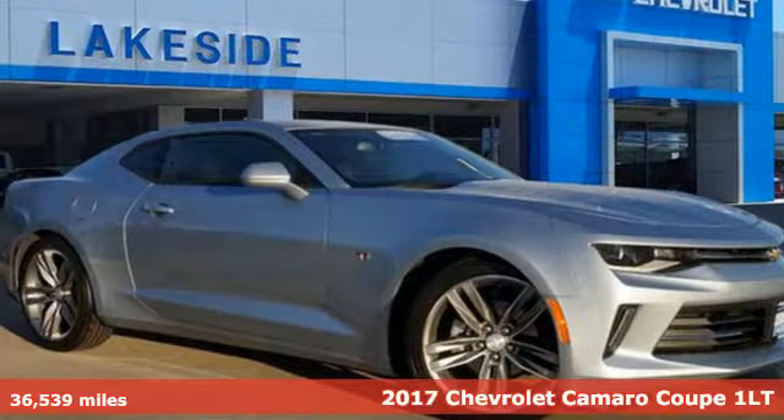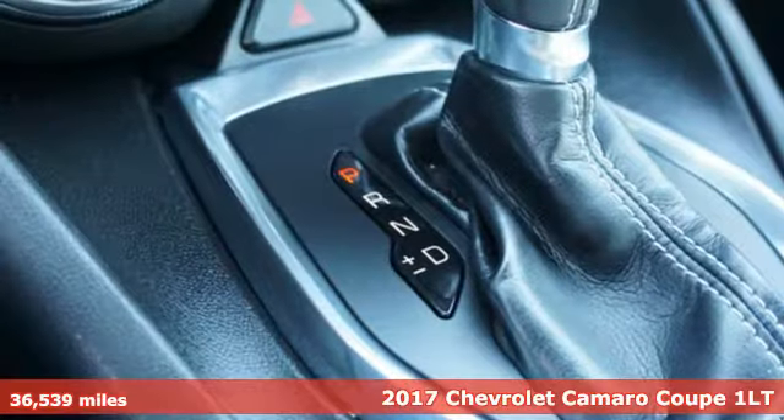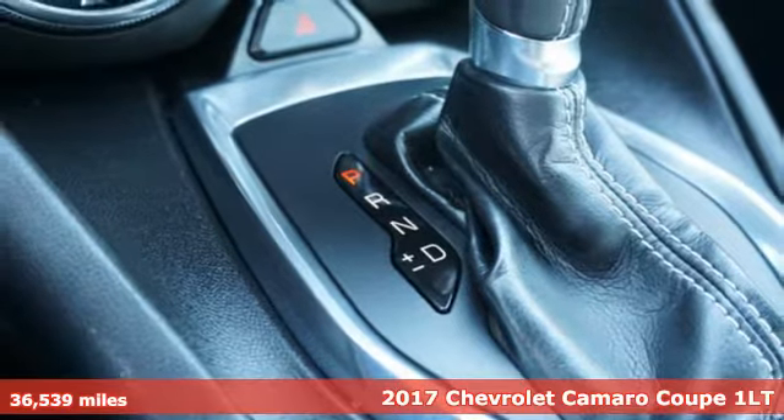Here's a certified 2017 Chevrolet Camaro. The look, the performance, the legend.